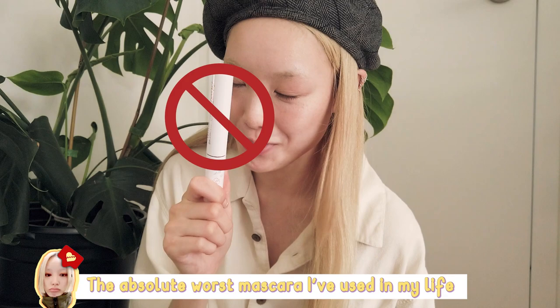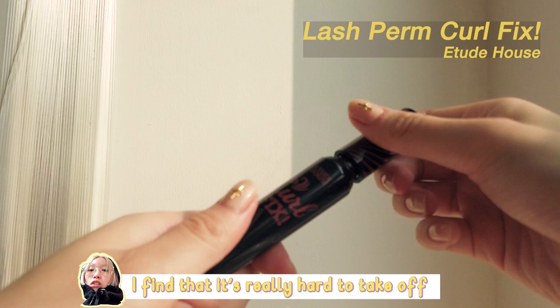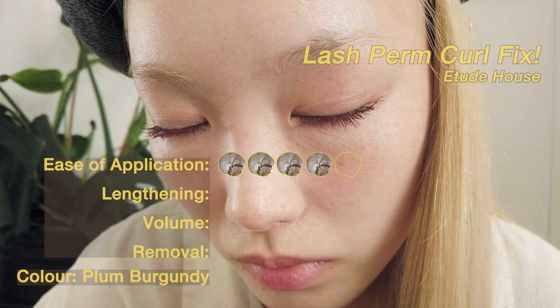This is the Tooth House Co-Fix in Plum Burgundy. It's okay, but I find that it's really hard to take off — like really, really hard. It makes your lashes all sticky and stuff afterwards.